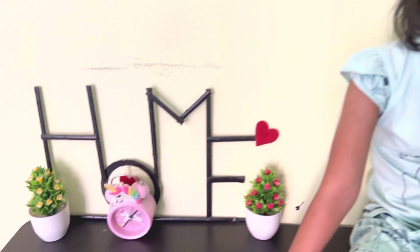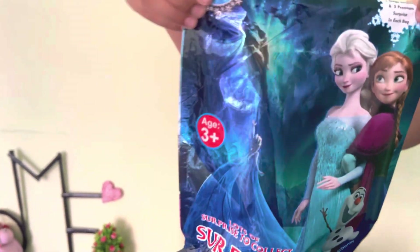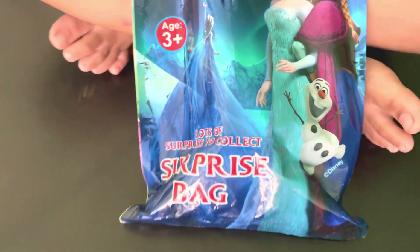Hello guys, welcome to my sweet home. Today is my surprise. This is my surprise. Wow, this is Mohika Elsanah's surprise bag.